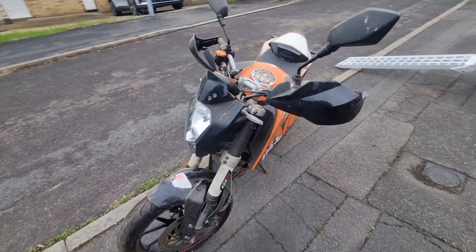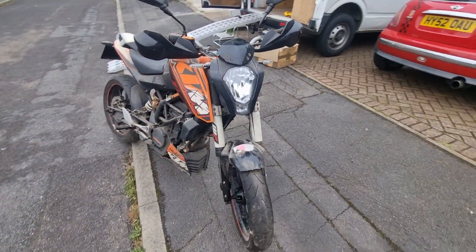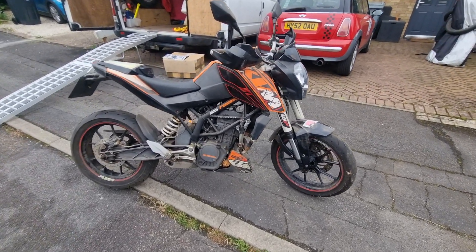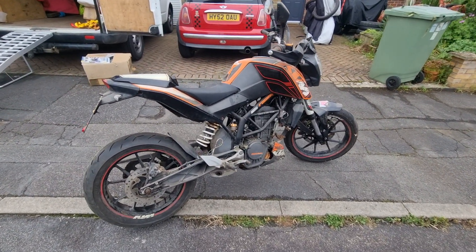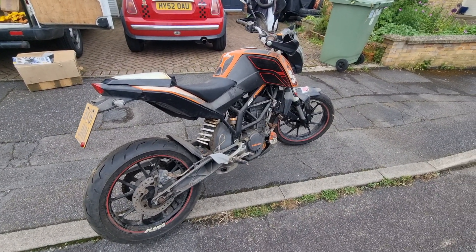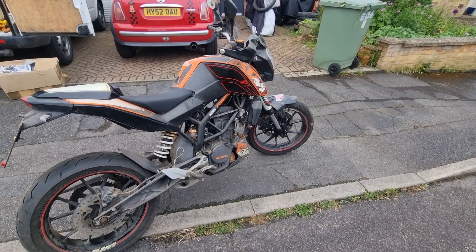It's a 2011 bike. It was bought by the current owner in 2015 and ran with them. They had it working up till 2019. In that time it had a new loom because it had an electrical issue, done by a very competent local place, and it ran quite happily afterwards.